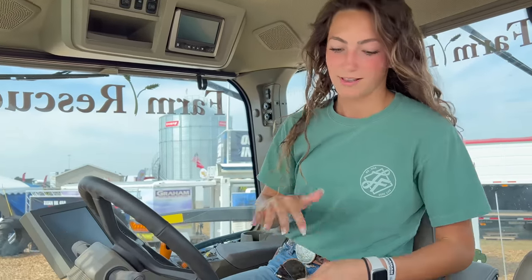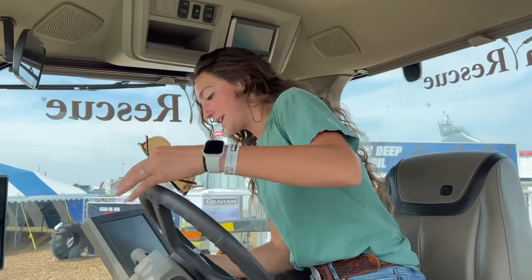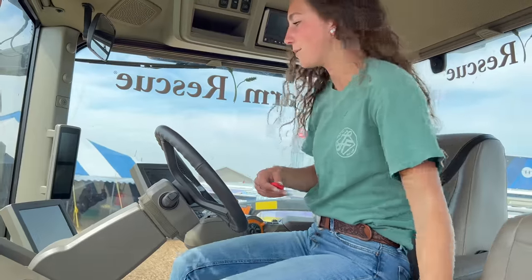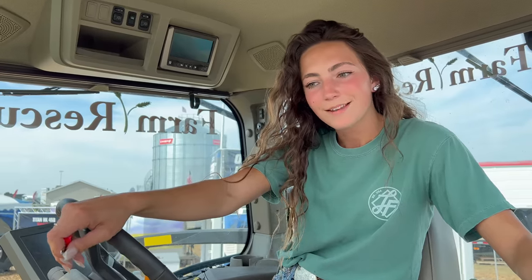Now this is a Farm Rescue tractor — it's a working man's tractor. Let's see if we can get a feel for what this tractor would be like. Should we invest in some LSWs? I want to know what the audience thinks. We like farming on the old road, so probably not — but it looks so cool, Grant. We'll see.